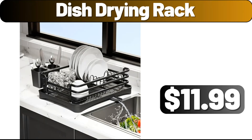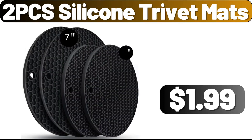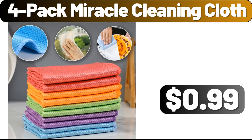Please don't forget to like the video, really appreciate for everything. Absorbent cotton face towel, $1.99. 2 PCS silicone trivet mats, $1.99. Cooling mattress pad, $11.99. Door mat, $1.99. 4-pack miracle cleaning cloth, $0.99.